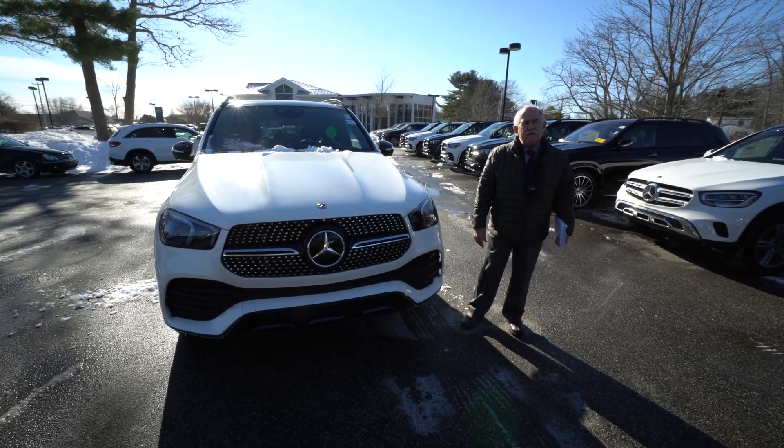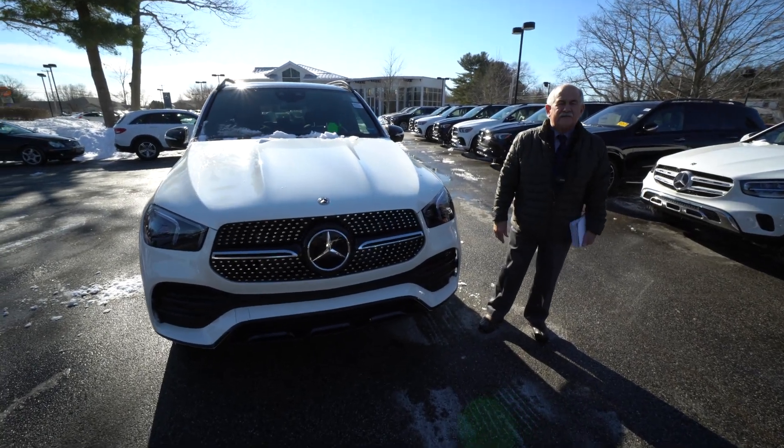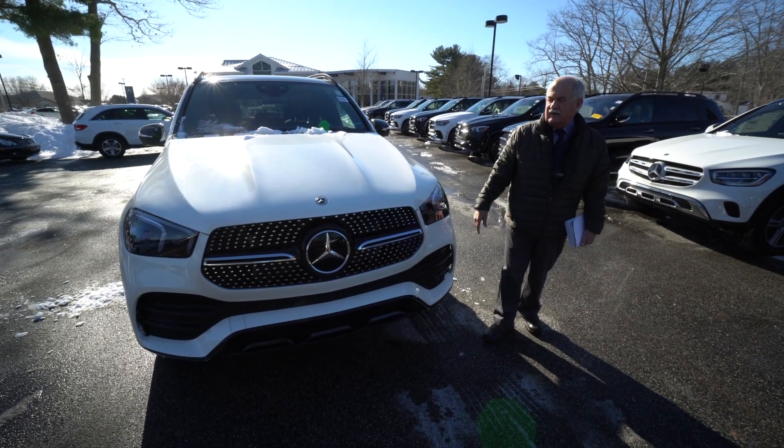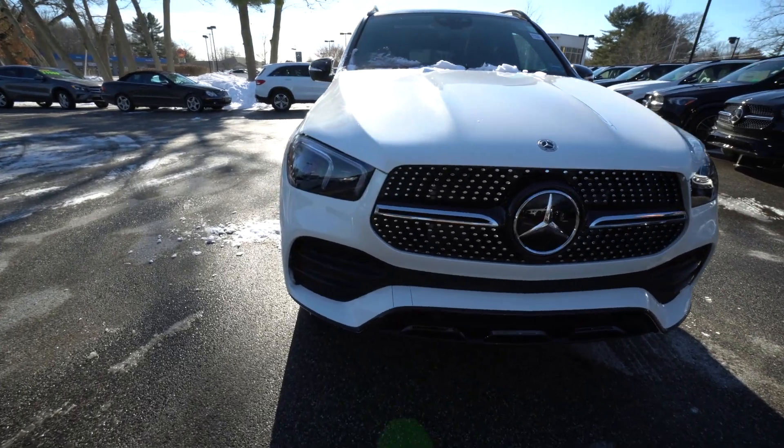Hey Craig, it's Tony Dragone from Mercedes of Scarborough, Maine, here to give you a quick look at the 2022 GLE 450.